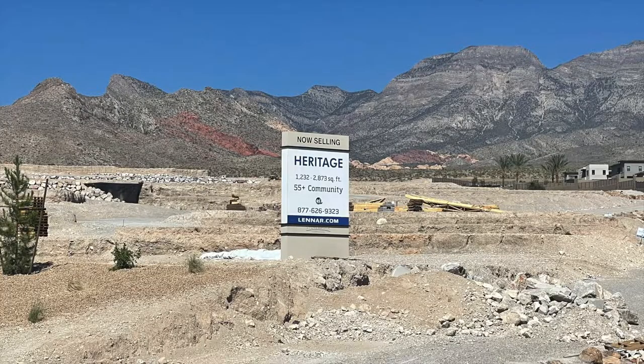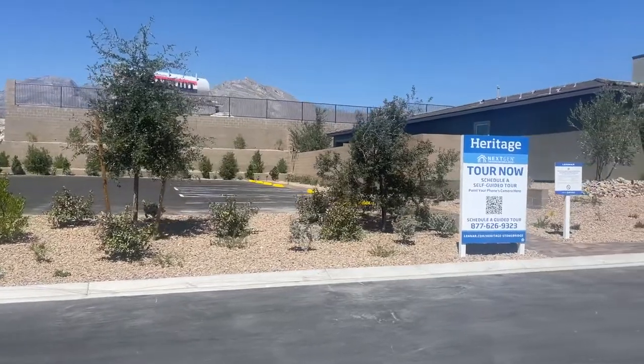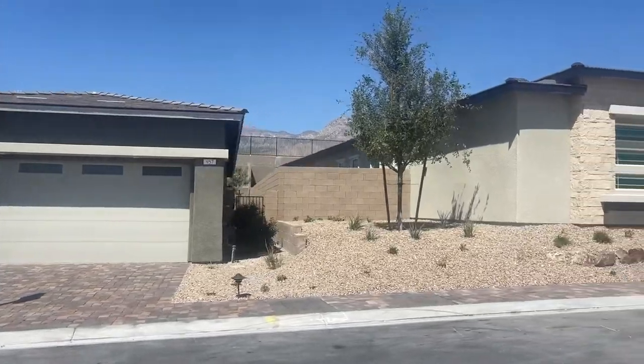Number five is Heritage at Stonebridge by Lennar Homes — the newest 55-plus retirement community in Las Vegas, which just opened in spring 2021. It will be a guard-gated community. Lennar began construction in early 2021 and plans to build 421 homes across three collections: the Evander, Cromwell, and Sterling. There are nine total floor plans ranging from 1,232 to 2,873 square feet. All homes include stainless steel kitchen appliances, granite countertops, raised panel cabinets, and smart home automation.